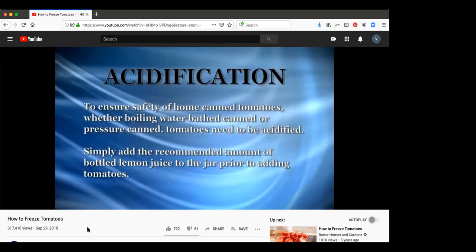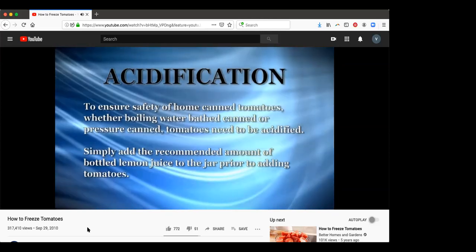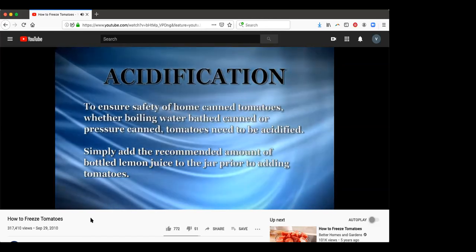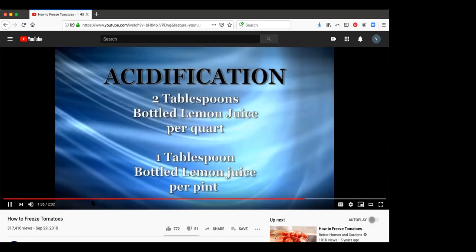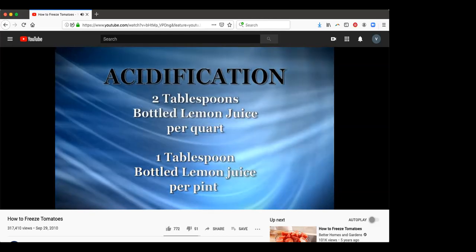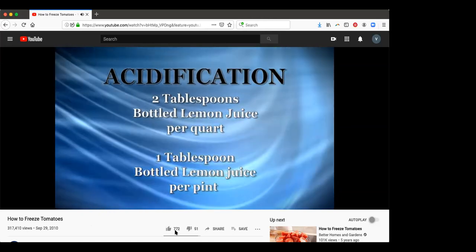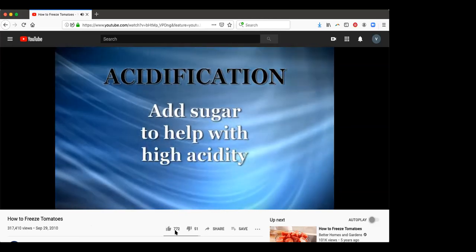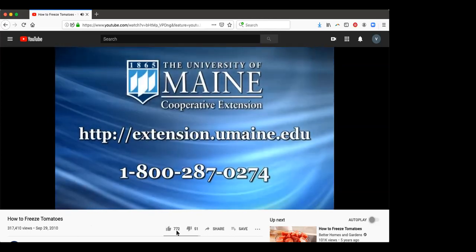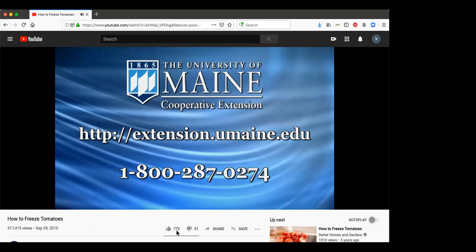The latest recommendations for home canning of tomato products includes acidification, which ensures safe acidity levels in whole, crushed, or juiced tomatoes. Simply add two tablespoons of bottled lemon juice or a half teaspoon of citric acid per quart of tomatoes. For pints, that's one tablespoon of bottled lemon juice or a quarter teaspoon of citric acid. Sugar to taste may be added to offset the acid taste. For a step-by-step guide, refer to the Let's Preserve Tomato Fact Sheet from the University of Maine Cooperative Extension.